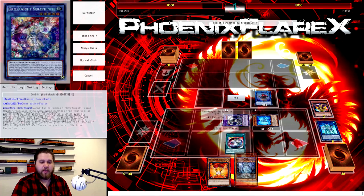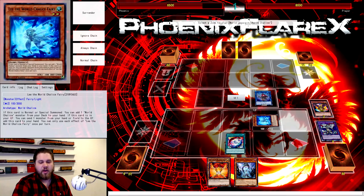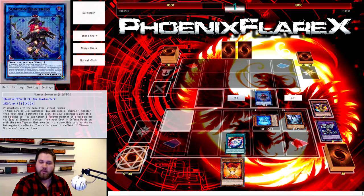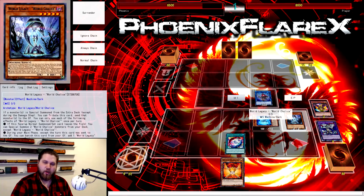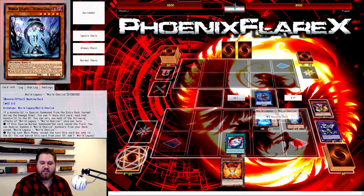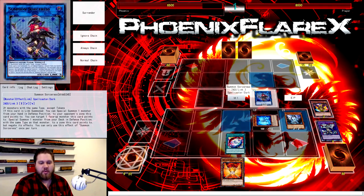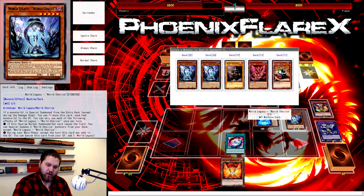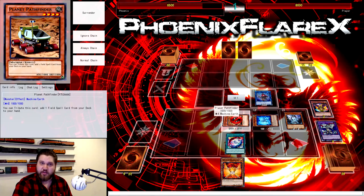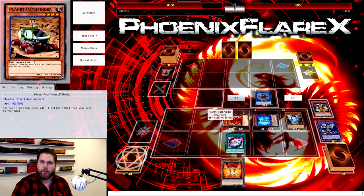We have Seraphne on the field for a Normal Summon, so we're going to attribute it to Normal Summon World Legacy World Chalice — I always put it in either the farthest right or farthest left zone depending on which side you're making Firewall on. We want Pathfinder to be linked away with first and we want the zone next to Firewall to be open. Now, Summon Sorceress targets the World Legacy World Chalice, summoning Planet Pathfinder from the deck to the center monster zone. Its effect is negated, so if we tribute it right now its effect still wouldn't fire — but that's completely fine.